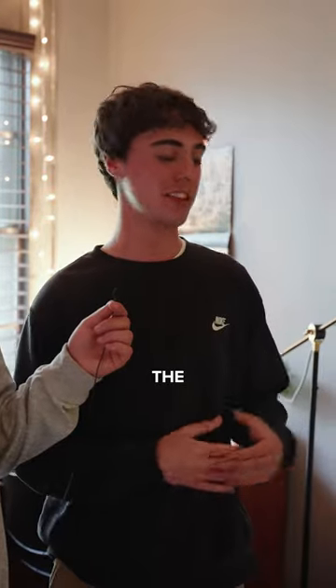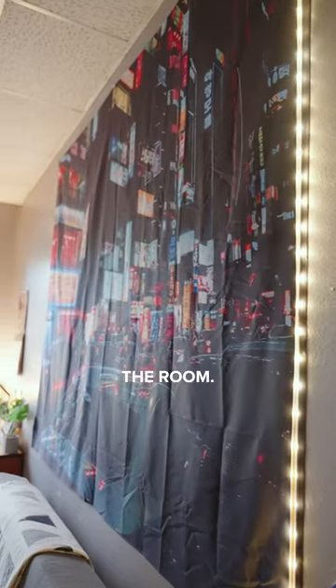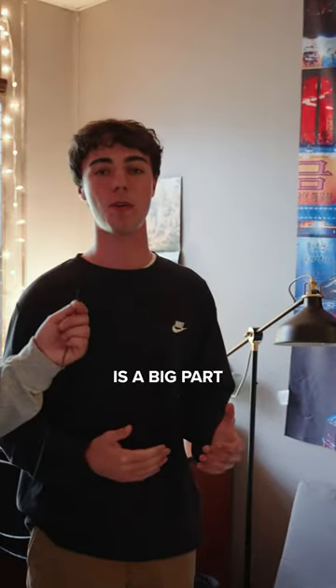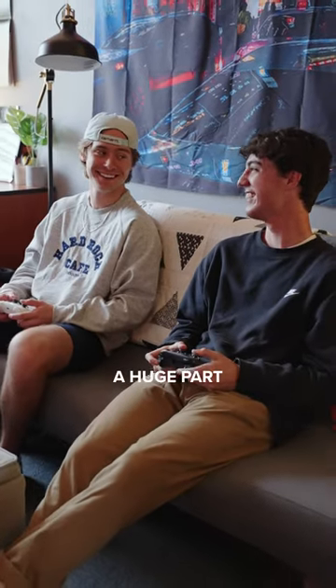So guys this is the living part of our room and this right here is our tapestry. It's a big centerpiece of the room, kind of our favorite thing. And we have our couch. Community is a big part of who we are and our room, and we love having people over to watch movies, play video games. It's just a huge part of our room.